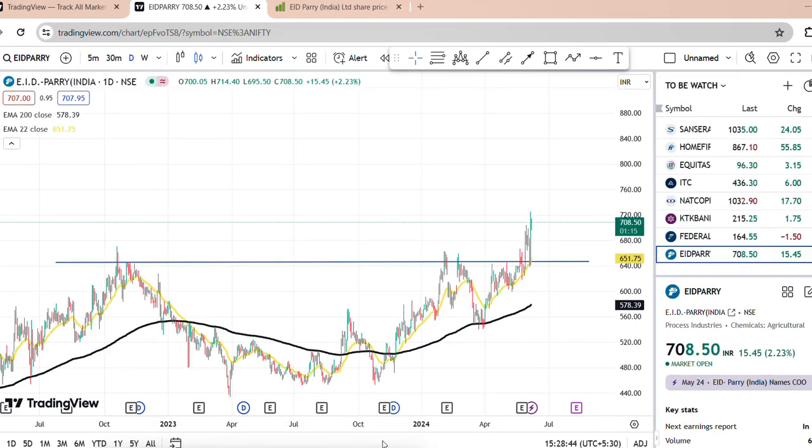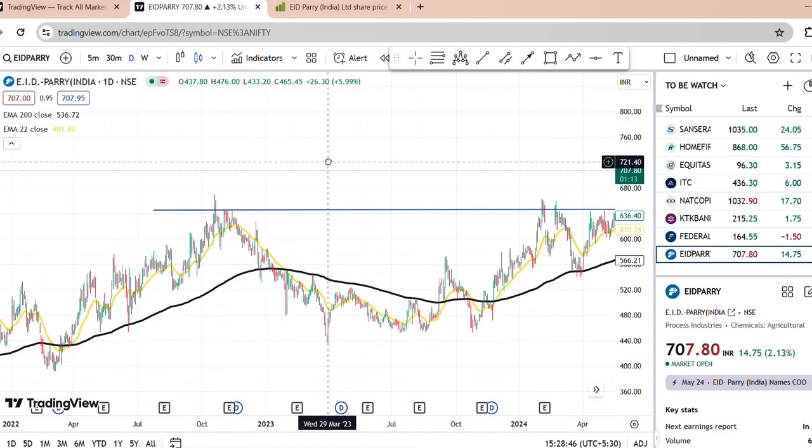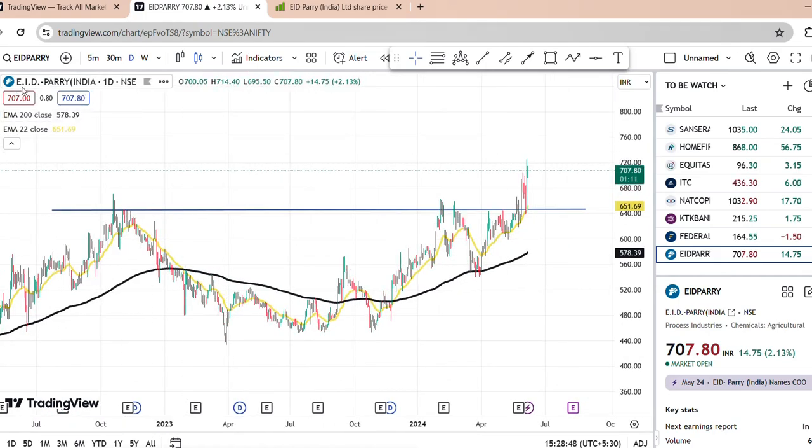Hello guys, welcome to the channel. In this video, we will see a swing trading stock. That stock is called EID Parry India. So, we will see the analysis chart.